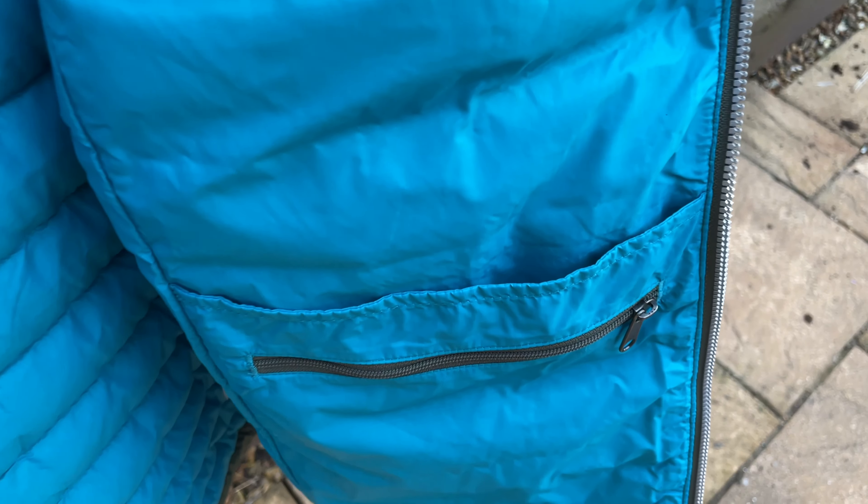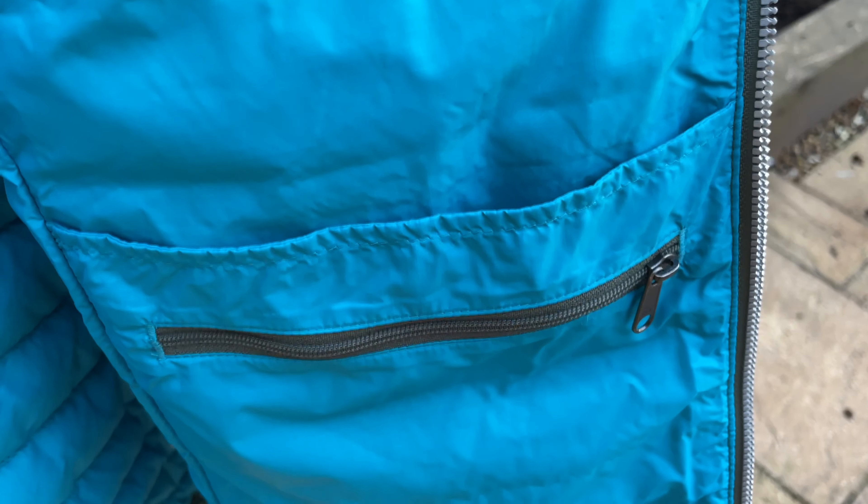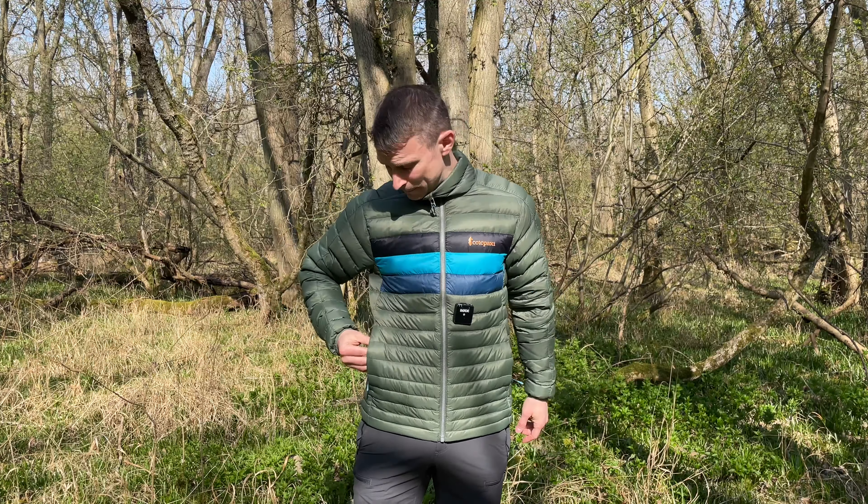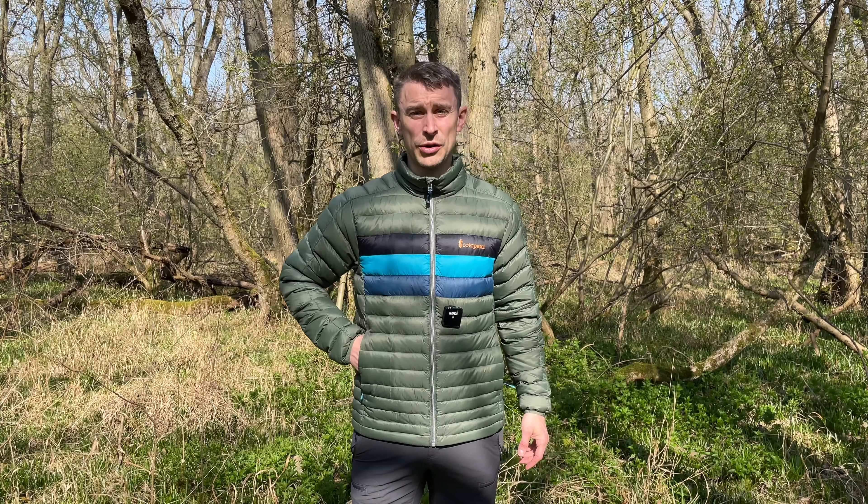Cotopaxi are an American brand based in Utah and all their gear comes in these funky retro colours — I've never seen anything like it. For someone who was born in the 80s, I really appreciate this. It's got two hand warmer pockets and some nice little detailing on the zips.